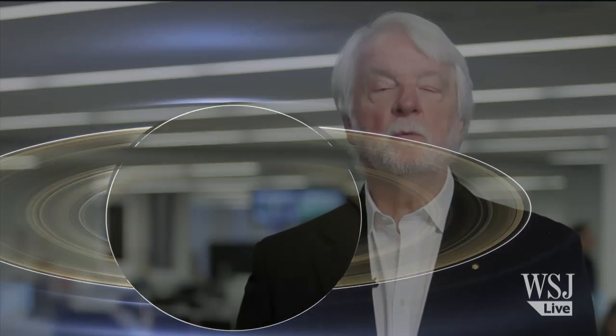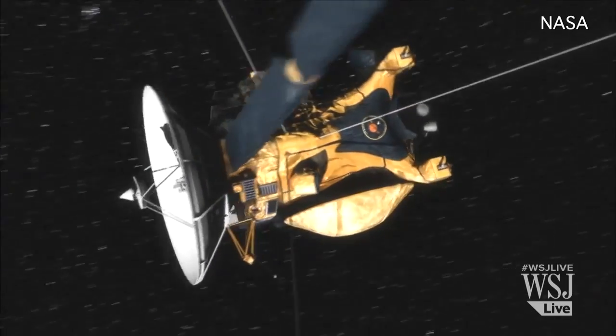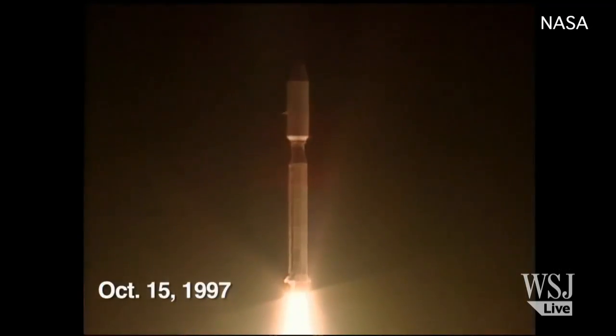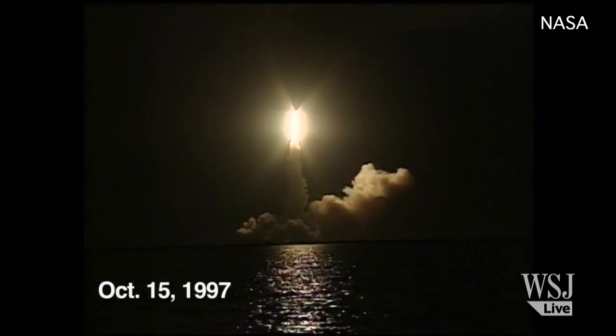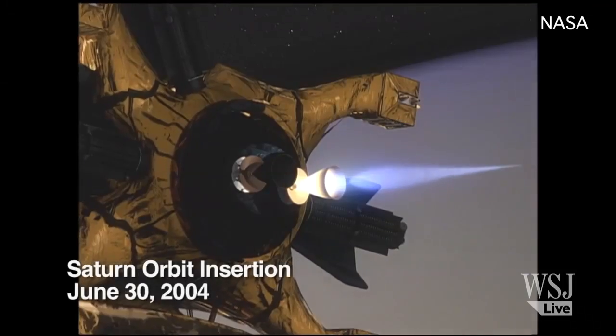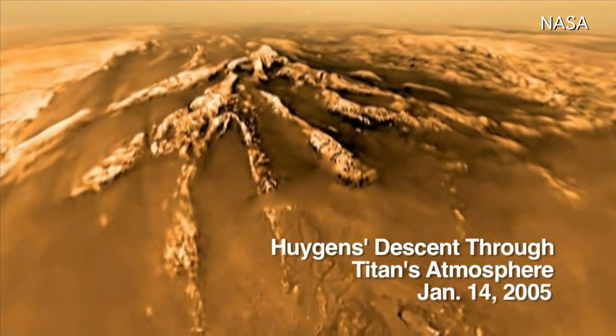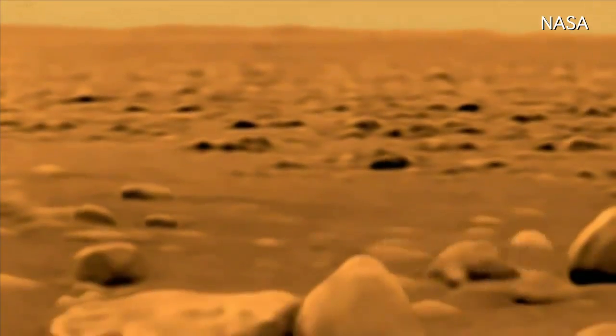NASA put it together from 141 wide-angle images taken by its Cassini spacecraft, which has been exploring the planet's system for more than nine years. The Cassini spacecraft was launched into space in 1997, and in June of 2004, it entered Saturn's orbit. Cassini has already provided us with striking images of some of the planet's moons, including Titan and Enceladus.